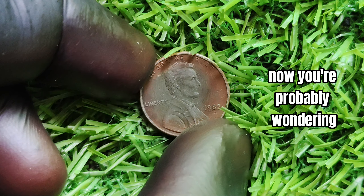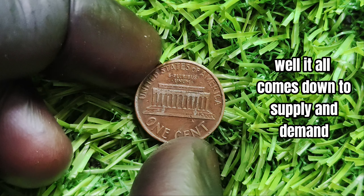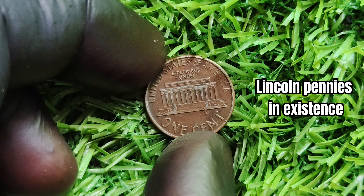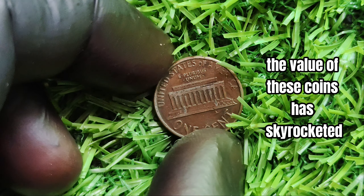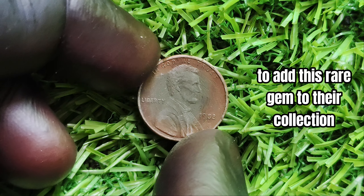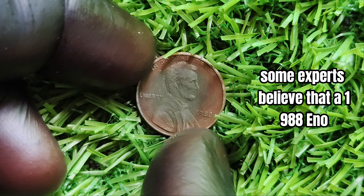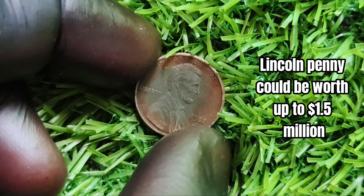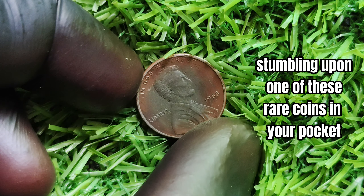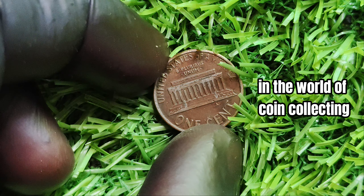Now, you're probably wondering: how can a simple penny be worth millions of dollars? It all comes down to supply and demand. With only a limited number of 1988-D/O mint mark Lincoln pennies in existence, the value of these coins has skyrocketed in the collector's market. Collectors are willing to pay top dollar to add this rare gem to their collection. In fact, some experts believe that a 1988-D/O mint mark Lincoln penny could be worth up to $1.5 million or even more. It would be like hitting the jackpot in the world of coin collecting.